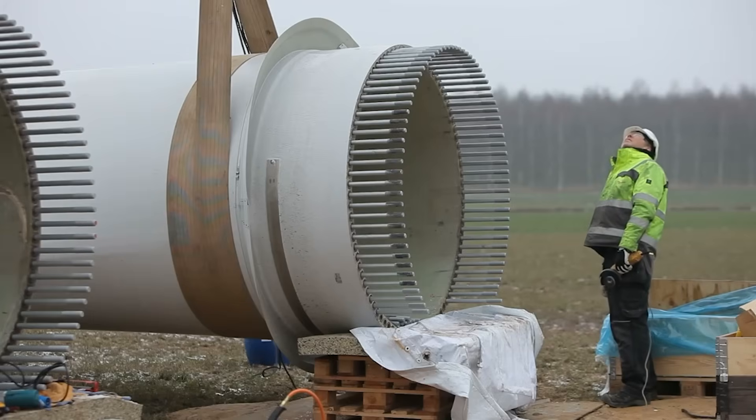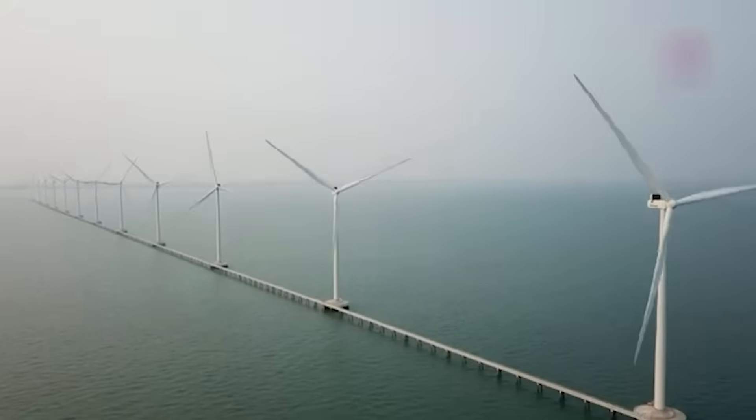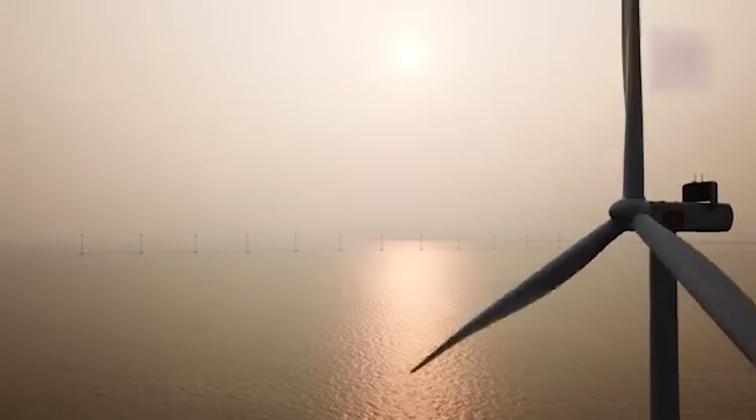When you stand beneath a turbine and feel the ground hum softly, that vibration is its heartbeat — the echo of this shaft's strength, the pulse of invisible motion that powers our modern world.